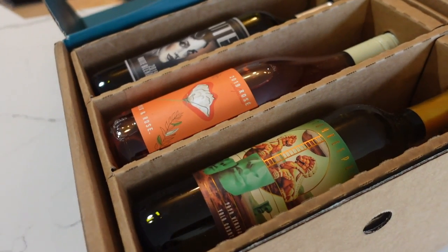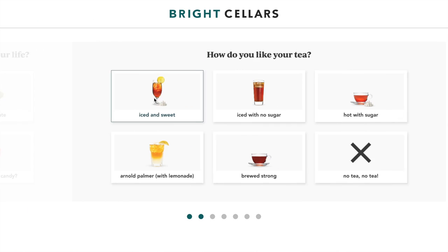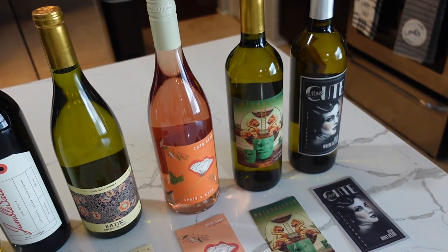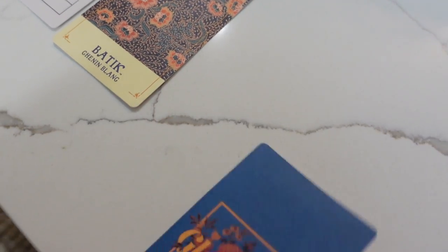Bright Cellars has wines from all over the world and they find these unique hidden gems at small vineyards — there are hundreds of private labels, so you'll be able to try wines you've never tried before. All you have to do is take the quick seven-question quiz. They ask things like what kind of chocolate do you like or how do you drink your tea, so they can gather your taste preferences and deliver wines you're guaranteed to like.